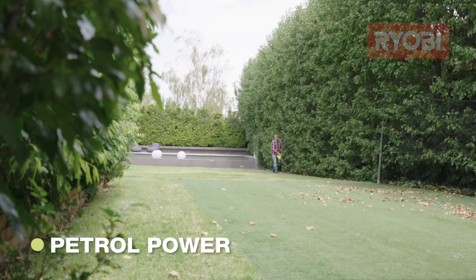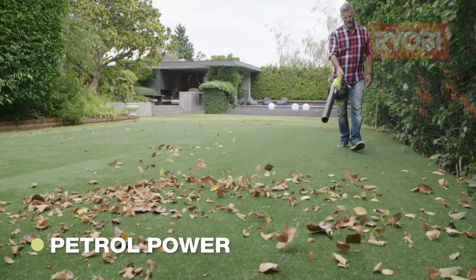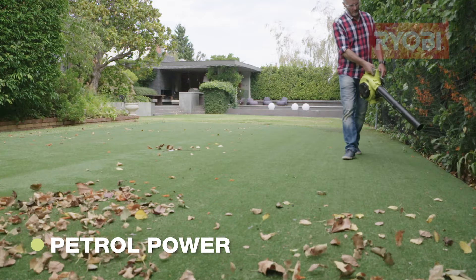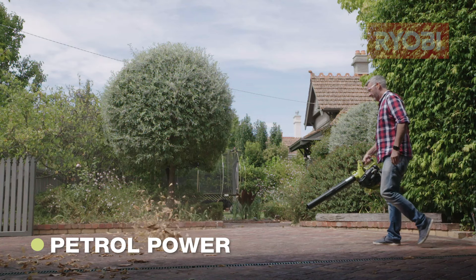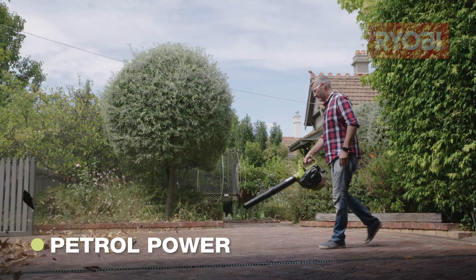Petrol power is a great choice if you have a large area and lots of leaves to clean up. For an area like this, you need a long run time with the freedom to cover a lot of ground. Petrol engines require a little bit more maintenance than battery or electric models, but they're a real workhorse.